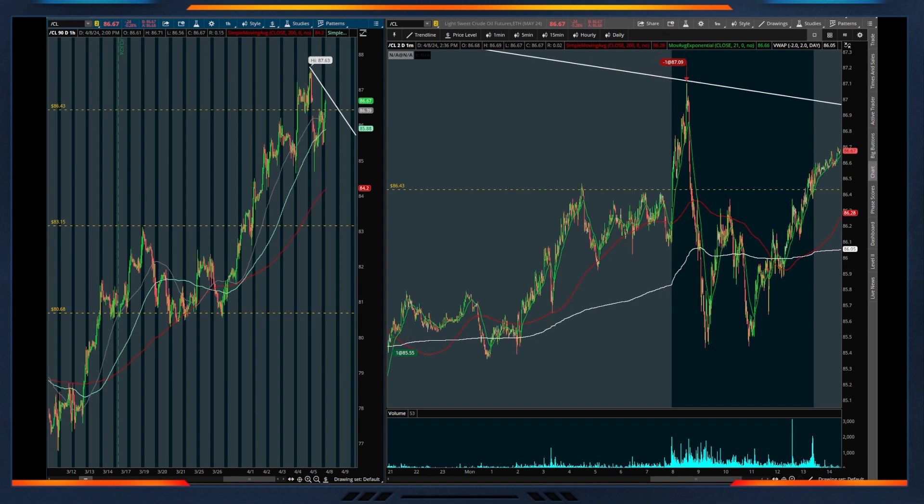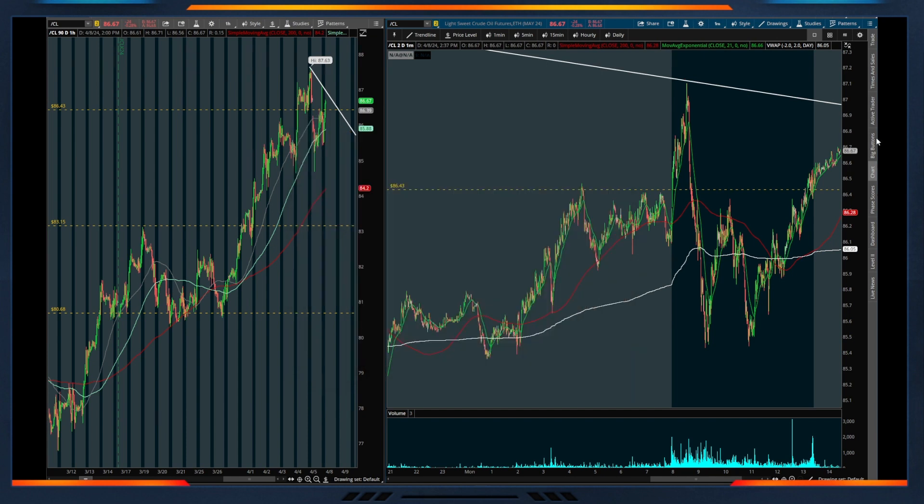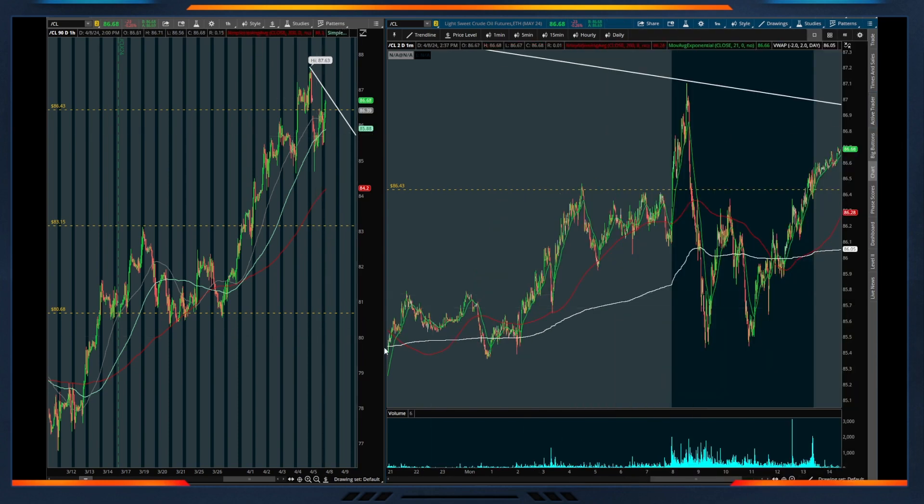Now that I've shown my entry and exit, I can open up my ladder to confirm that I'm out of the trade. Here you can see I am out of the trade for nearly $1.9k, and that was all just using one contract.